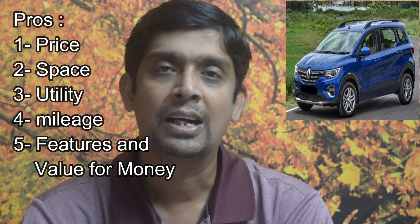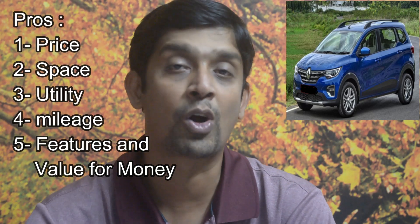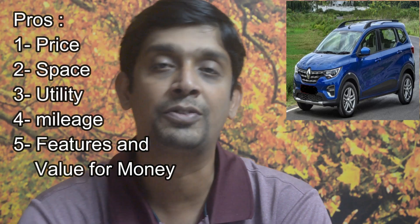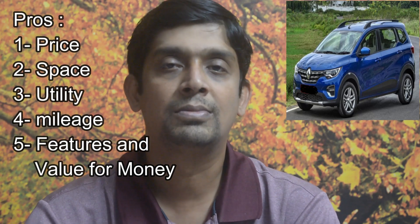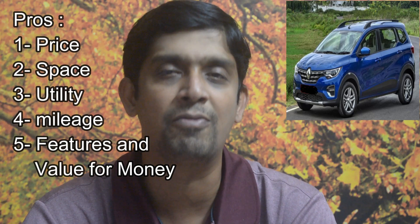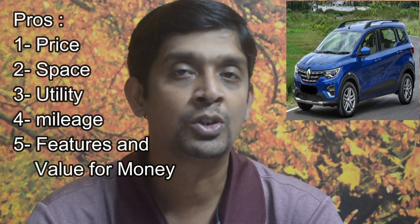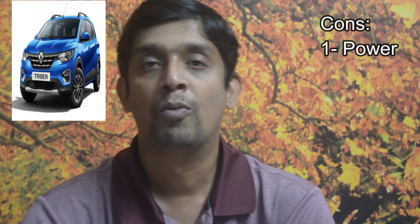The fifth positive — which could also be called a partial negative — is features. For the top-end variant, they have given you a lot of features, but not all. There are certain features missing which I'll discuss in the cons. But overall, feature-wise, for a top-end trim they have certainly made it a value for money car. These are the five positives of the Triber.